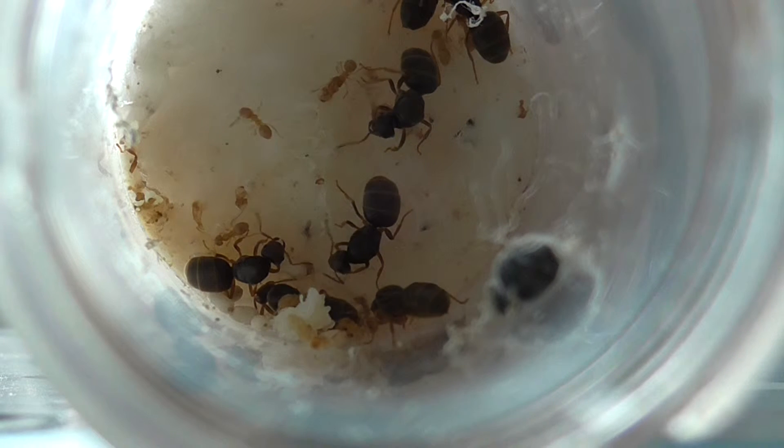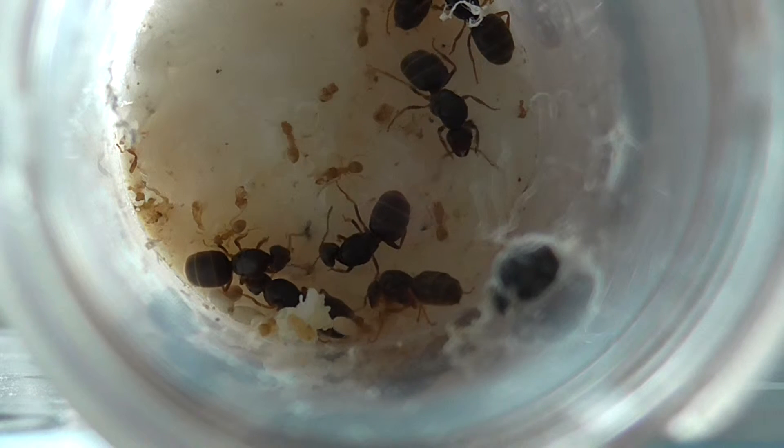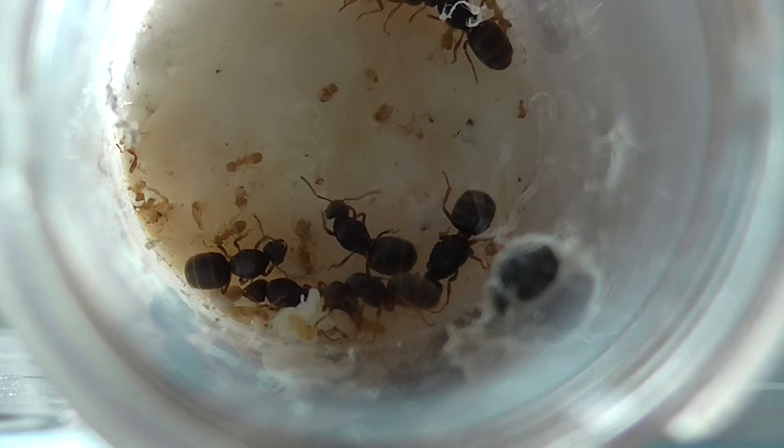We've got quite a few workers — it's in the tens or twenties, but I think it's just under 20 and over 10. I think it's about 18 approximately.